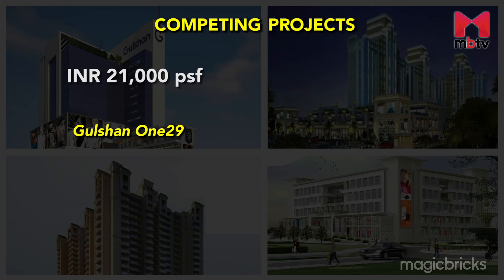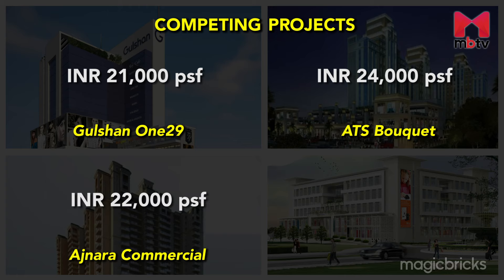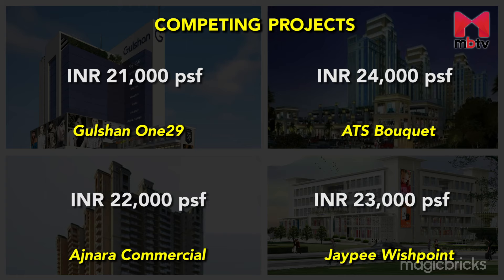Gulshan 129 is a commercial project in Sector 129 which offers shops and showrooms starting at Rs. 21,000 per square foot. ATS Buket is a mixed-use project where the price starts from Rs. 24,000 per square foot, while Ajnara Commercial and JP Wishpoint command anywhere between Rs. 22,000 to Rs. 23,000 per square foot respectively.